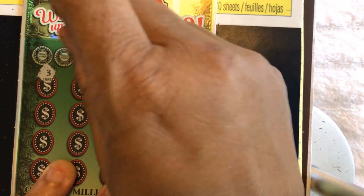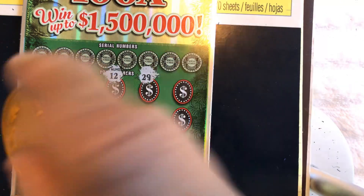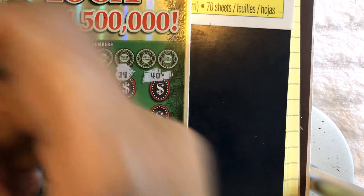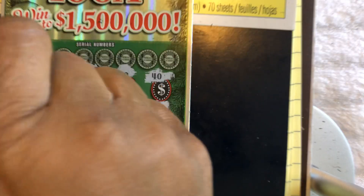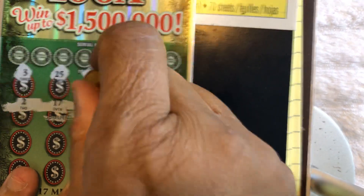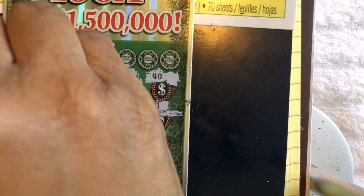Now let's see if we can get a symbol. It would be nice to get that present. So these are our numbers. This is a much better scratch than that purple beef-a-billions ticket — that ticket is a horrible scratch.